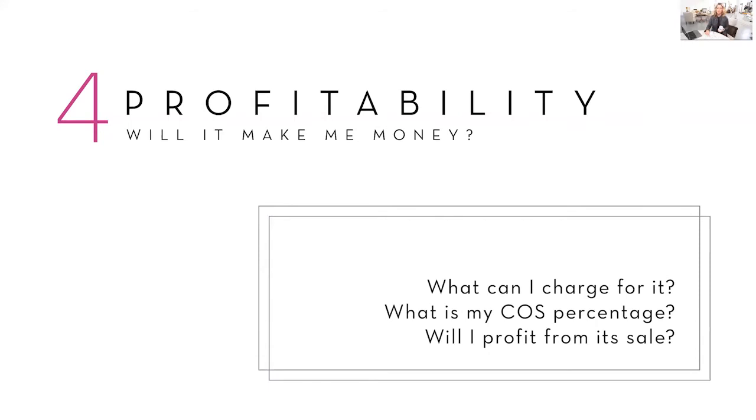Ask yourself: what can I charge the client? What's the retail price, and what is my cost-of-sale percentage? We have so many expenses as photographers — overhead, employee costs, product costs, taxes, liability insurance, education, equipment, and software. Insurance alone, especially for baby photographers, is huge. So our products need to be charged at enough that we can cover our costs, make a living, and actually provide the client with a good product. Profitability depends on the hard cost, the perceived value, the time factor — what can you charge, and will you profit from the sale?